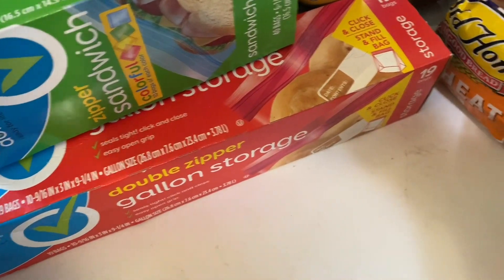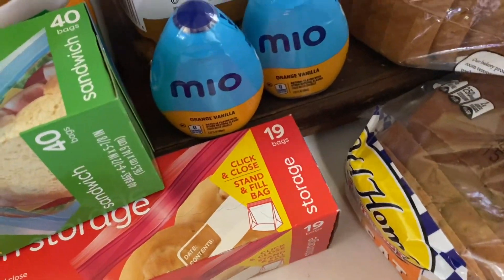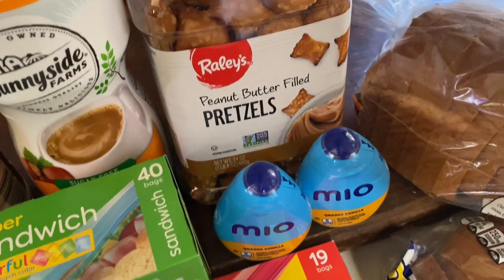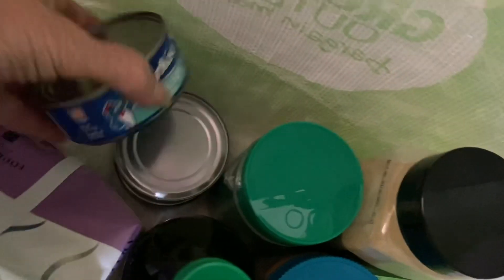Sandwich bags and gallon Ziploc bags — I need those for the meat. A couple of Miyos, some pretzel peanut butter-filled pretzels everyone likes, and three loaves of bread that go in the freezer. Coffee, three cans of tuna, two parmesan cheeses.